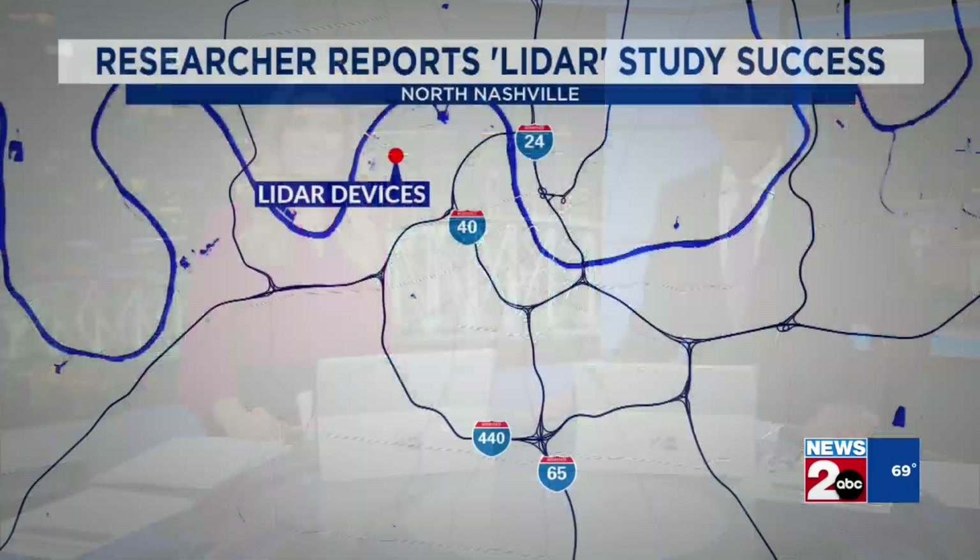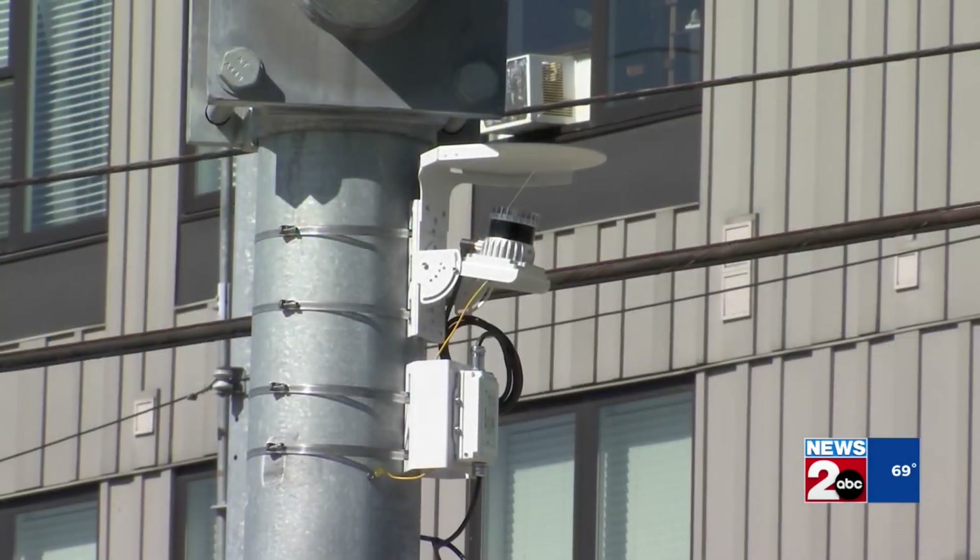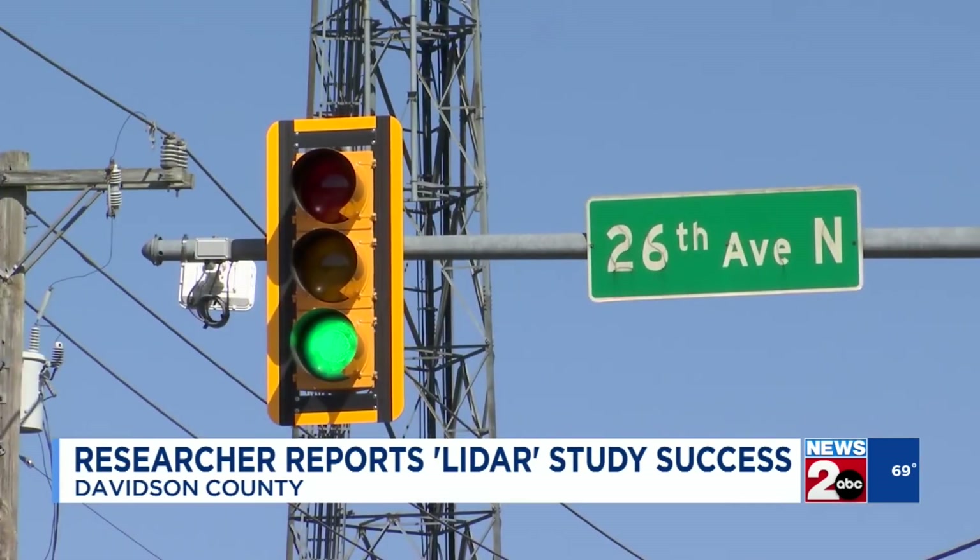Researchers using laser technology to study Nashville's roads are reporting great success. Last summer, NDOT installed LIDAR devices at high crash intersections in North Nashville. LIDAR uses lasers to scan the road, mapping out every car, truck, pedestrian, and bicycle that passes by.